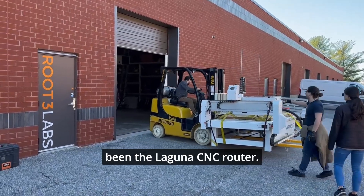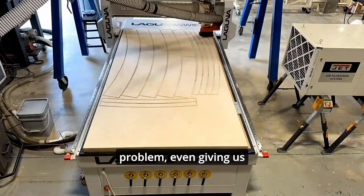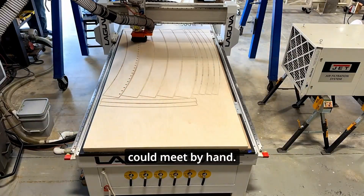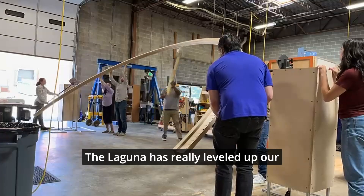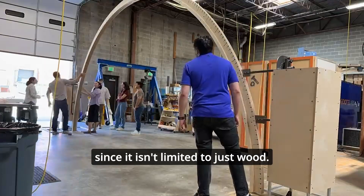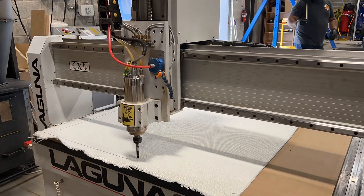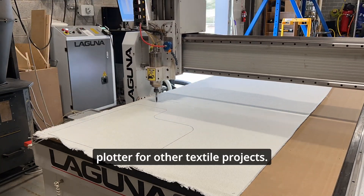Our favorite new toy for woodworking has been the Laguna CNC router. It can handle large-scale jobs with no problem, even giving us tighter tolerances than we can meet by hand. Laguna has really leveled up our capability to fabricate large structures, especially since it isn't limited to just wood. We've used it to cut softer materials like foam and plastic, and we've even used it as an automated plotter for other textile projects.